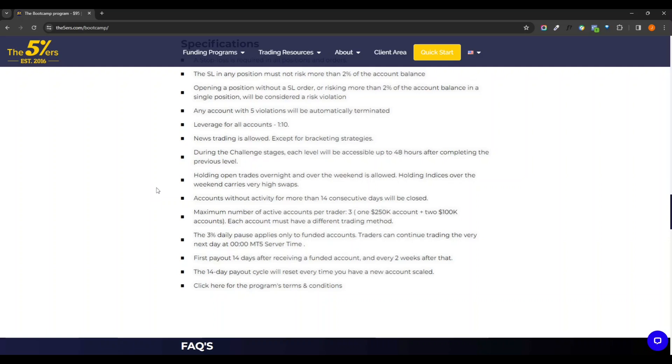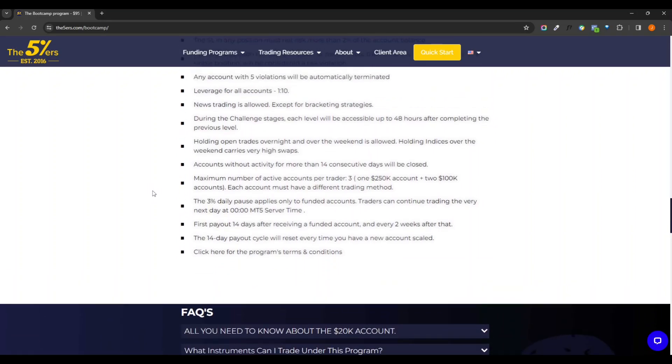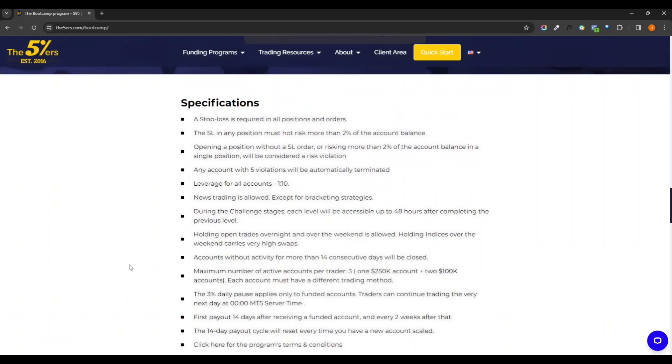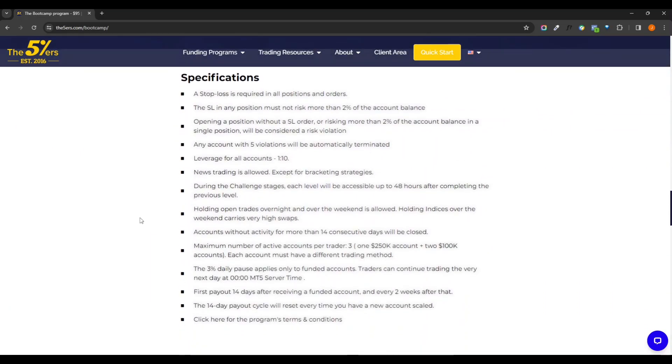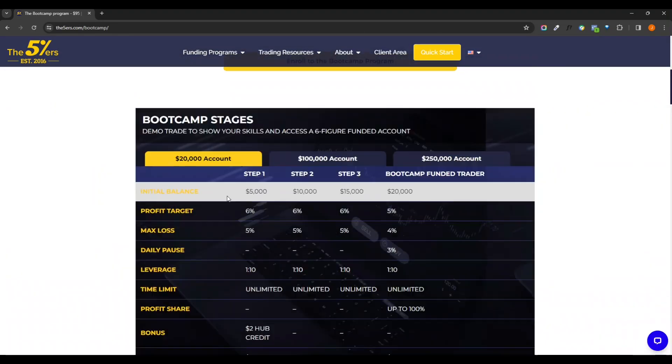Indices over the weekend do carry very high swaps though, so they'll charge you a little bit extra. They do allow trading with indices, metals, and some accounts will allow crypto, but each one gives different leverage based on what instrument you're trying to trade. They do have a 3% daily pause on some funded accounts. You are allowed to restart the next day as long as you haven't reached your maximum drawdown. Make sure you check out the terms and conditions.